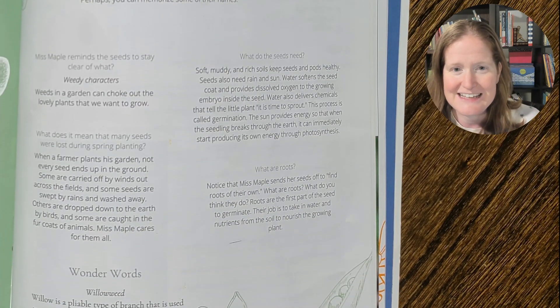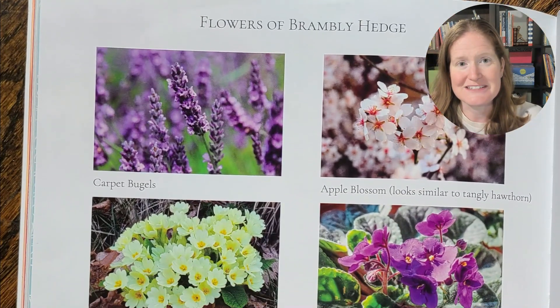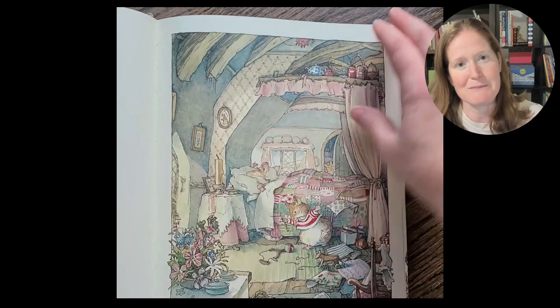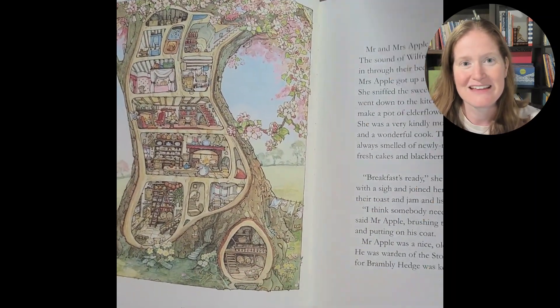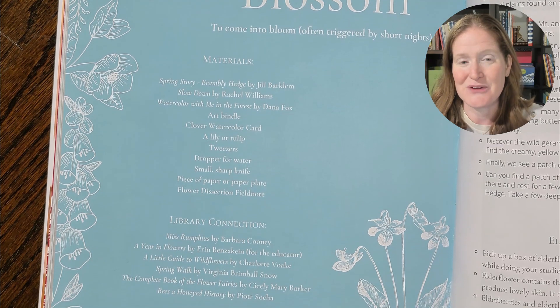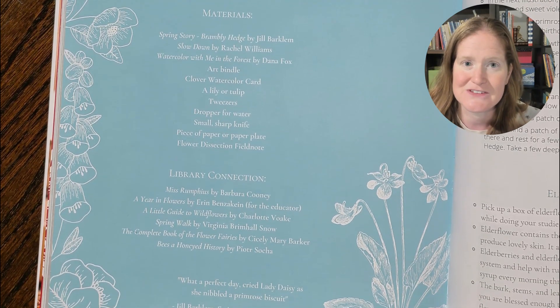One of the things we did is when we read Brambly Hedge and we were learning about flowers, it told us to look at the picture of flowers and see if we could find those same flowers in the illustrations. So we ended up going back and just poring through the illustrations, trying to find all the different kinds of flowers. The beginning of each subject also has a list of other books that you might want to reference — you can get these at the library, or maybe you already have them in your personal library.